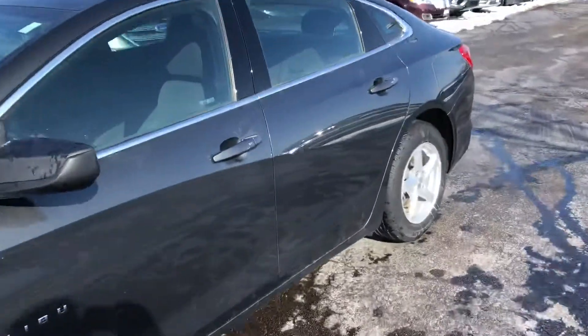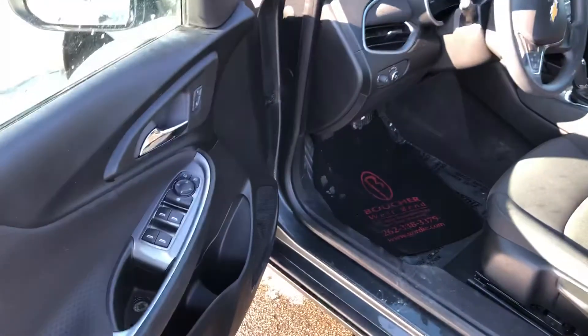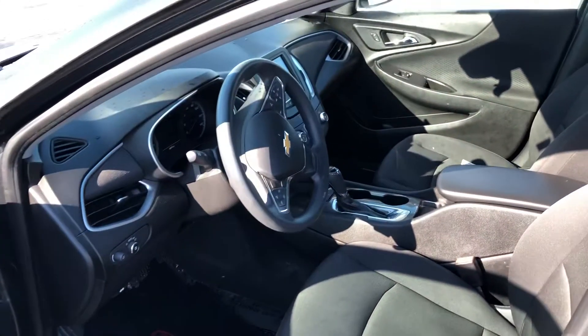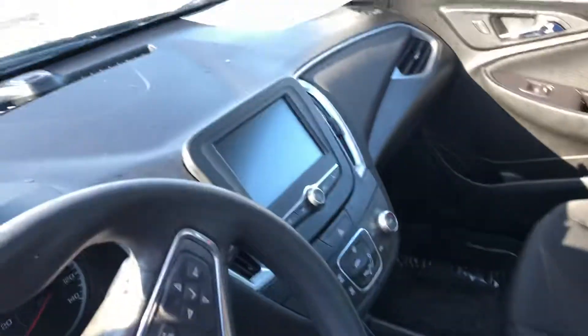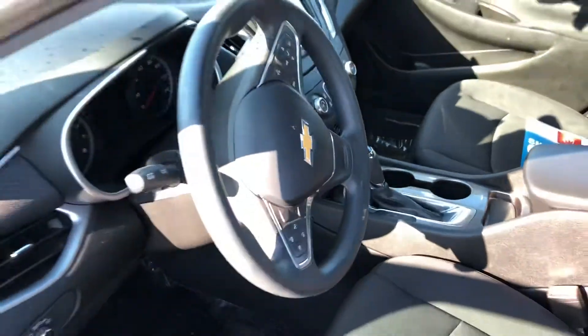Clean vehicle inside and out. It does have a full complement of power features: auto headlamps, rear camera, Bluetooth, and push button start.